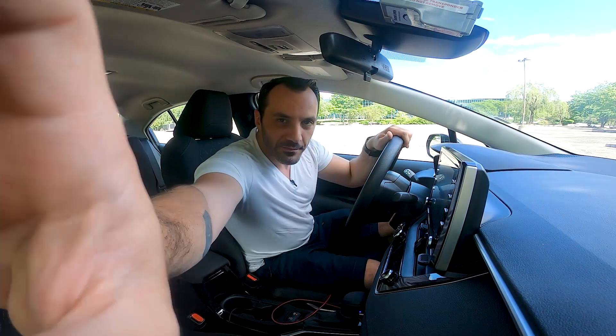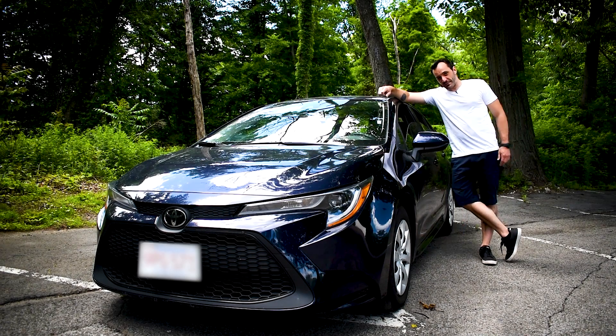Thanks, Toyota. You can fit a lot of spaghetti in this thing.